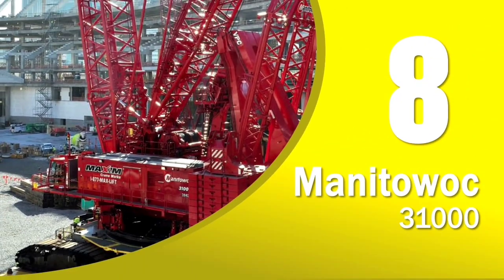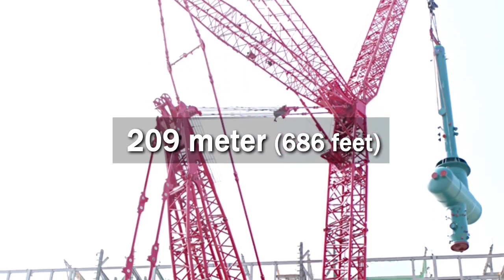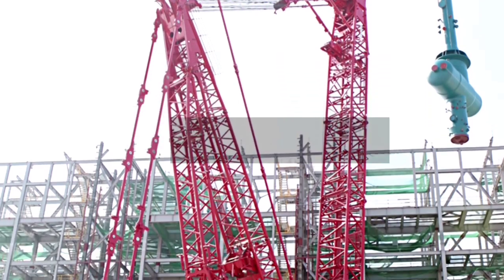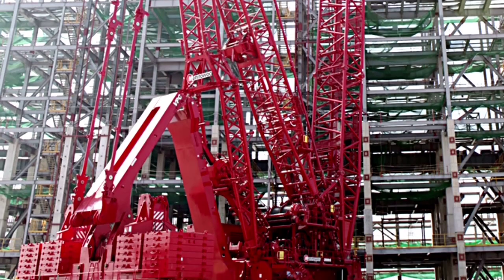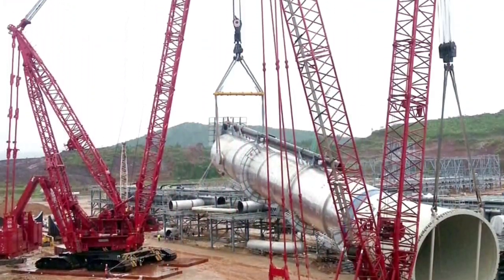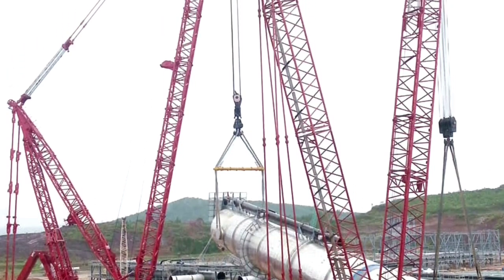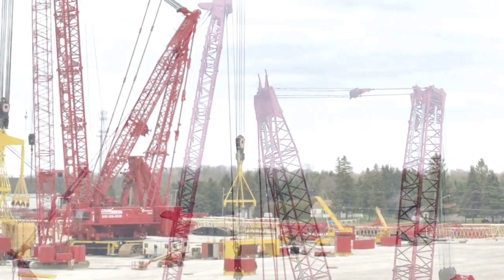Number 8 of the world's tallest land-based cranes is the Manitowoc 31000. This crane can reach a maximum height of 209 meters. The Manitowoc 31000 is a lattice boom crawler crane and is actually the largest crane ever built by the American manufacturer. It offers 2,300 tons of lifting capacity and a lifting moment of 35,800 metric ton-meters.